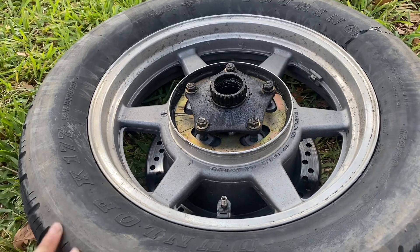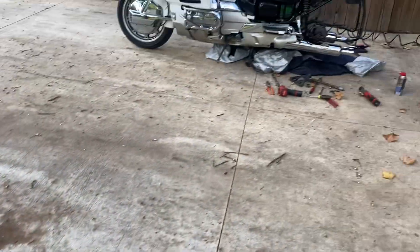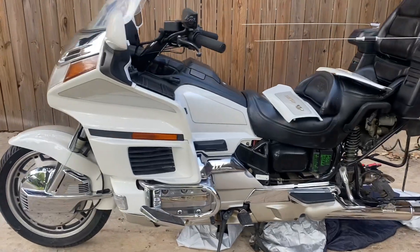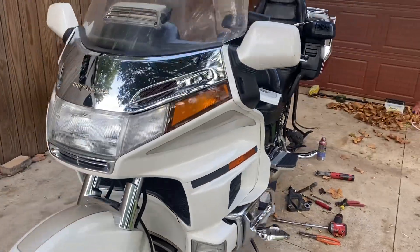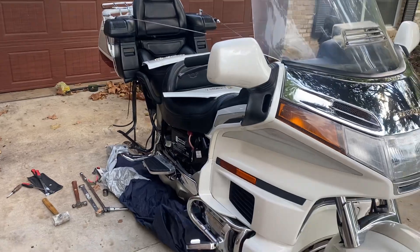I'm actually waiting on UPS to deliver the new tire now and get this one off there. So that's it. I'll be doing a couple more videos on this bike if you're interested — be sure to subscribe. I have a couple of other vehicles and hobbies that I like to record every now and then as well, so if you're interested, make sure to subscribe, and you guys have a great day!